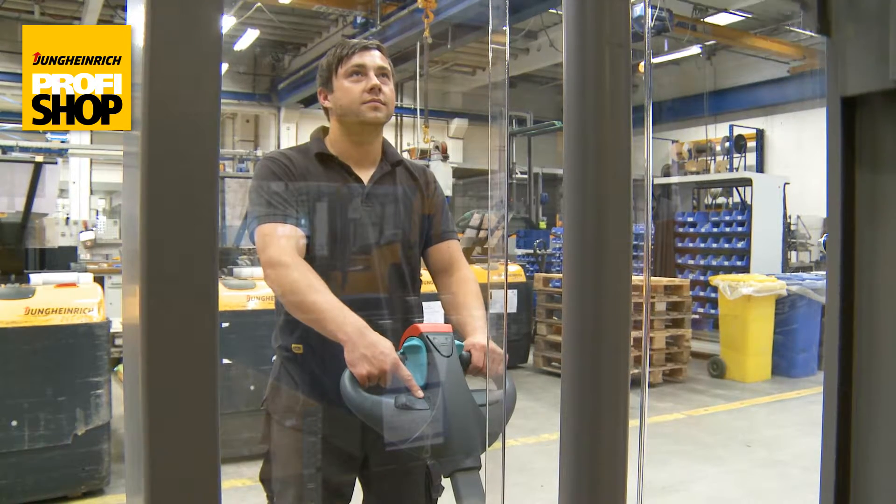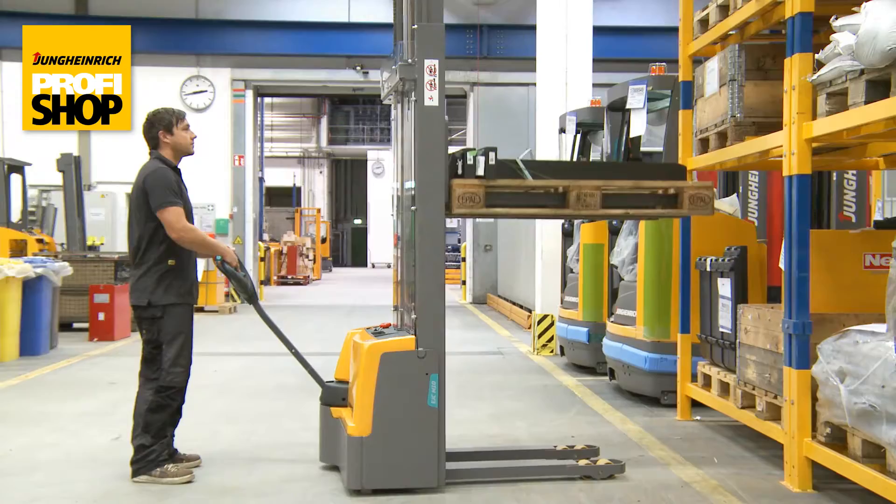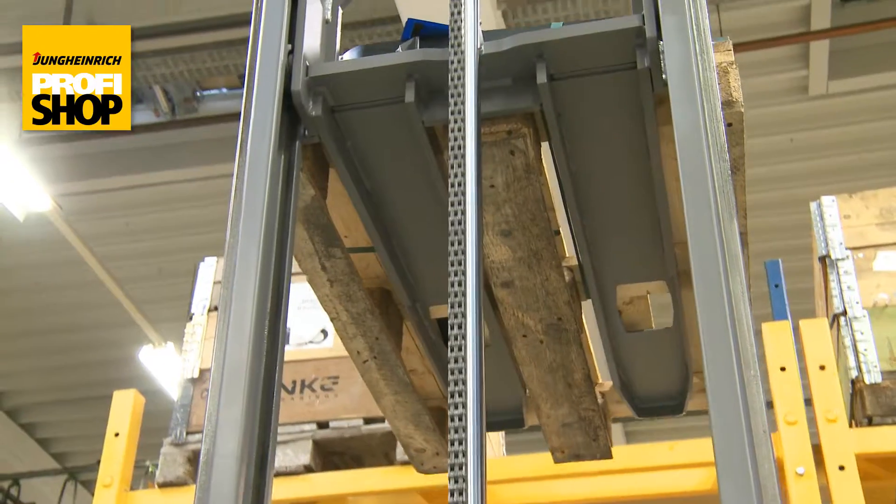A plexiglass screen protects against objects sliding through. Thanks to its low chassis height, smaller operators are also guaranteed an optimal view of the end of the forks when lifting pallets.